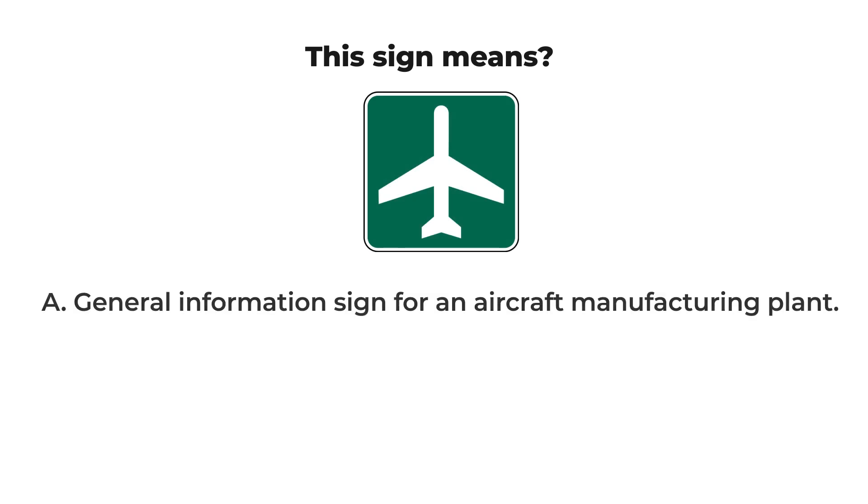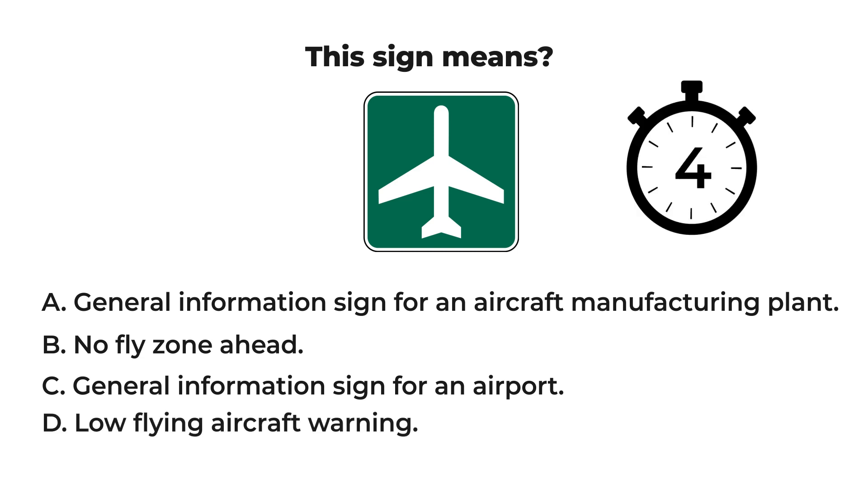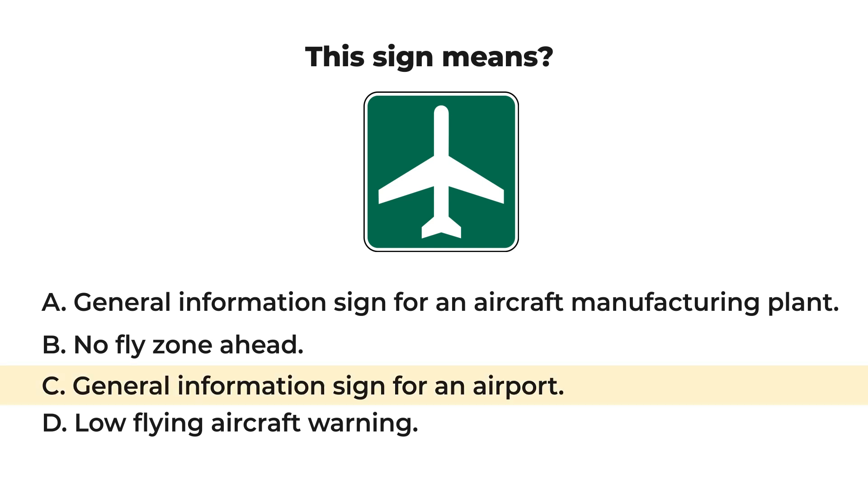This sign means: A) general information sign for an aircraft manufacturing plant, B) no-fly zone ahead, C) general information sign for an airport, or D) low-flying aircraft warning. Let us check your result. The answer is C: general information sign for an airport.